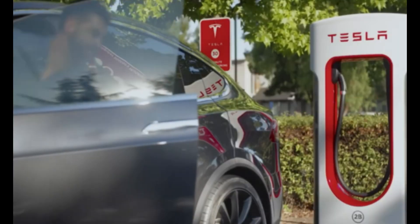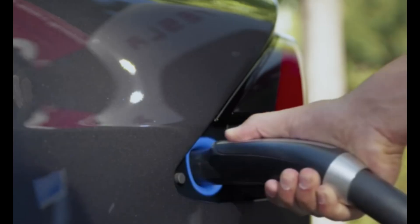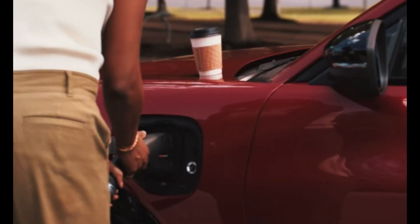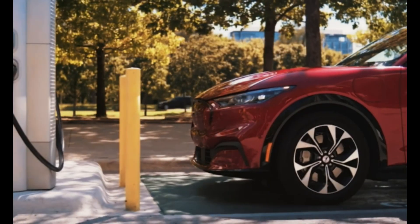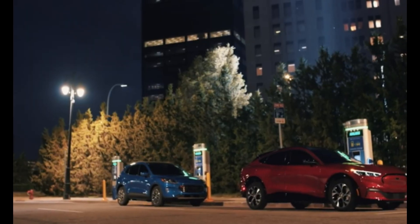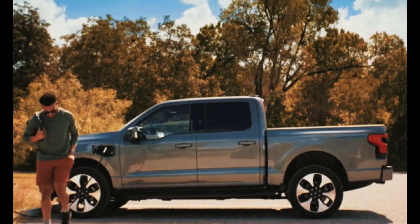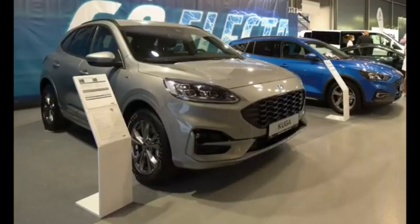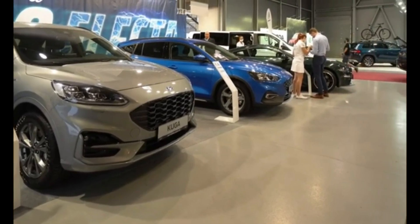It's a direct shot across Tesla's bow and a hopeful signal for consumers craving accessible electric vehicles. This midsize pickup is just the beginning — Ford's universal EV platform aims to power a whole family of electric vehicles and electrify commercial fleets in the years ahead. The future of EVs may be cheaper, better engineered, and more exciting than ever, and Ford is ready to lead the charge.